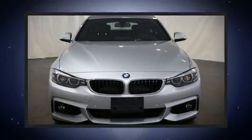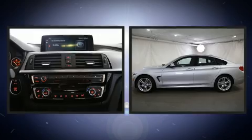The 2018 BMW 430i, with fewer than 5,000 miles on the odometer, glistens in the crowded performance coupe segment.